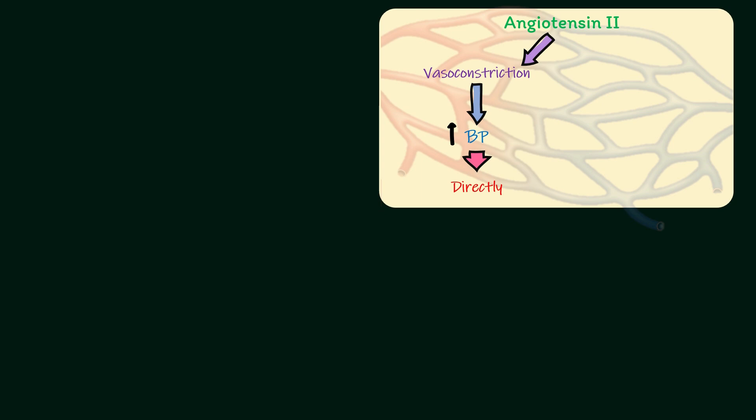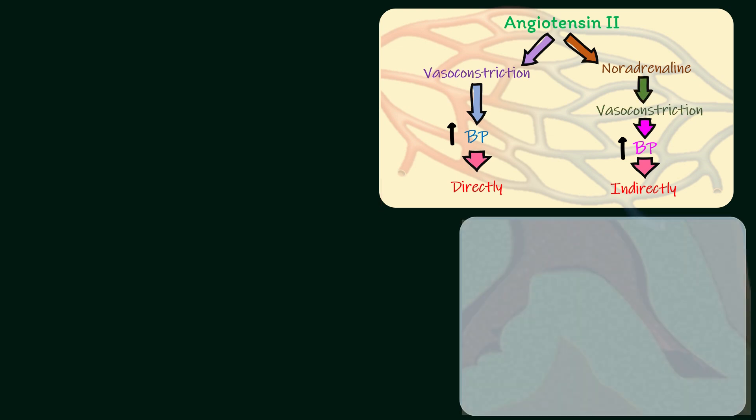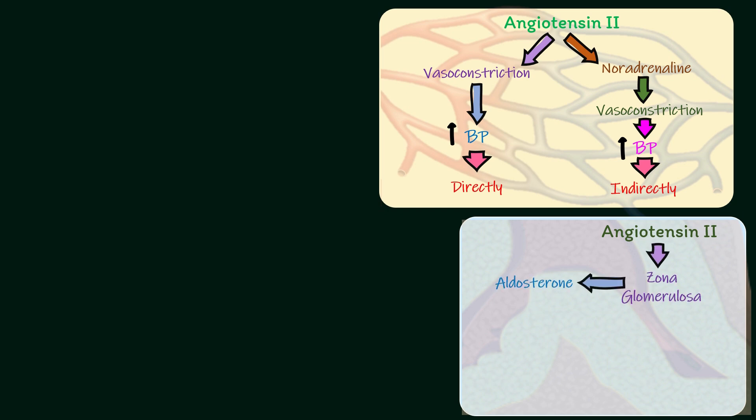Angiotensin-2 increases blood pressure indirectly by increasing the release of noradrenaline from postganglionic sympathetic fibers. Noradrenaline is a general vasoconstrictor. On the adrenal cortex, angiotensin-2 stimulates the zona glomerulosa to secrete aldosterone. Aldosterone acts on renal tubules and increases retention of sodium, which is also responsible for elevation of blood pressure.